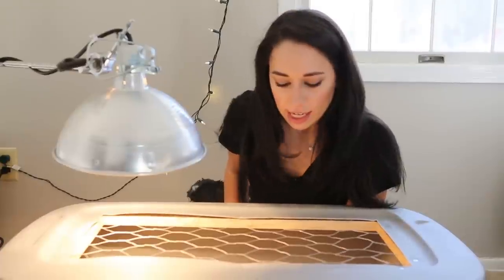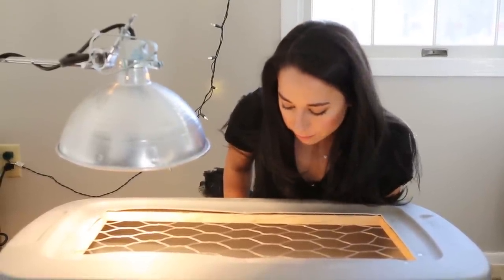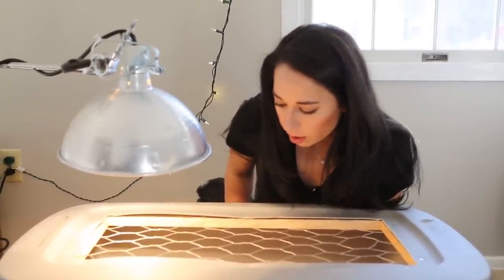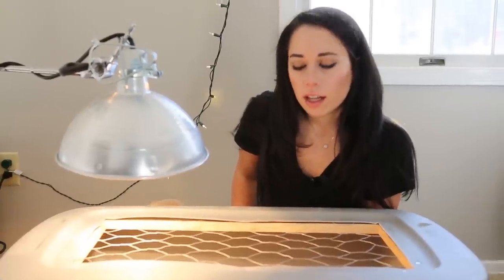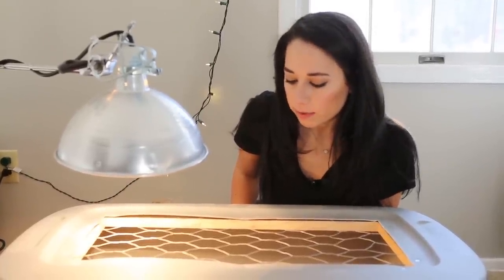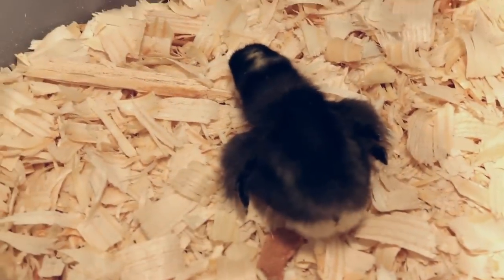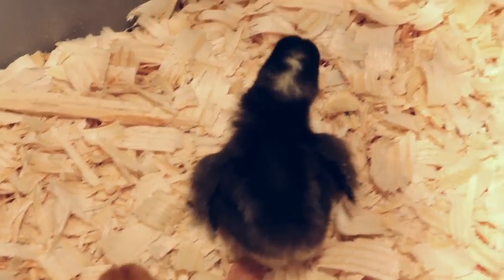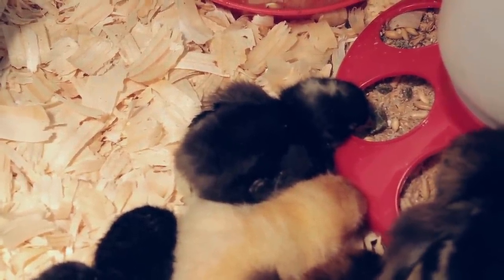So we have eight chicks, and they are just sort of running around, and then they'll sway back and forth and fall over to take a nap. It's kind of crazy — they look like they're dead when they're sleeping. It's kind of freaking me out, but I think they're okay.